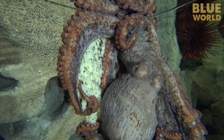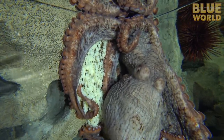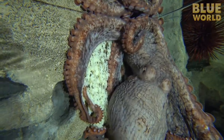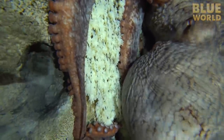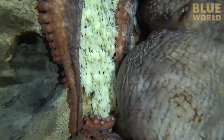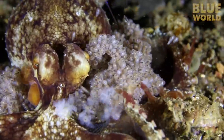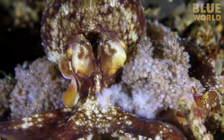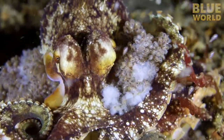In another tank, a giant Pacific octopus guards its eggs. All cephalopods lay eggs to reproduce, and octopuses tend to guard their eggs. Back in Indonesia, the coconut octopus is releasing thousands of baby octopus hatchlings from her clutch of eggs — she carried them around for months while they incubated.